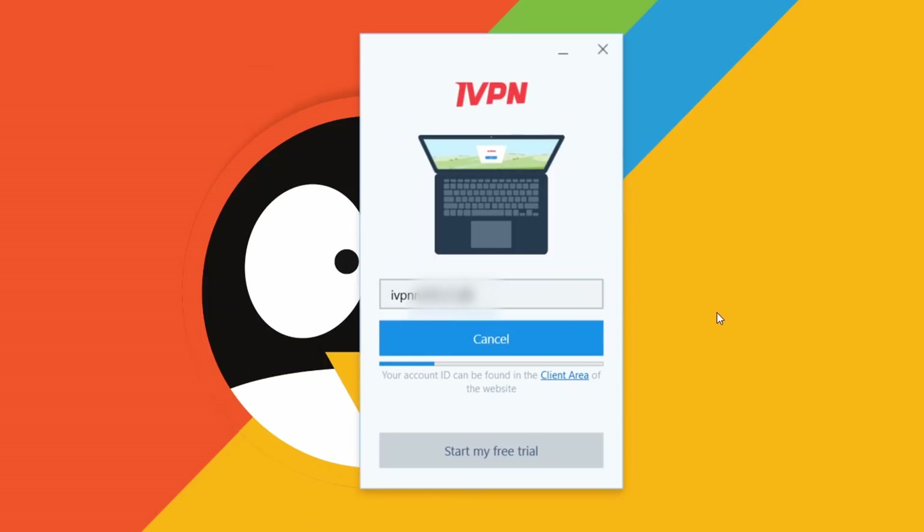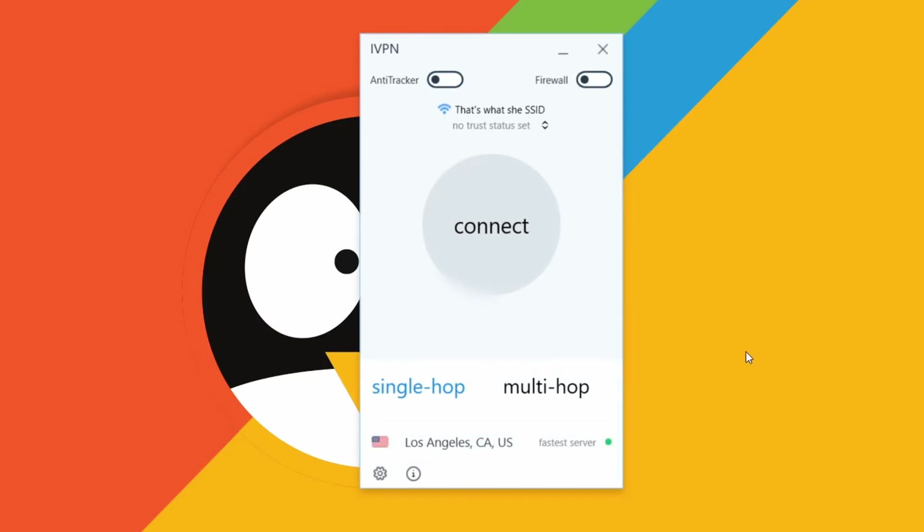Keep an eye out, as their login process hints at this changing soon. I want to stress this is the highest score we've ever had in privacy, beating out Mullvad, who previously scored 4.5.